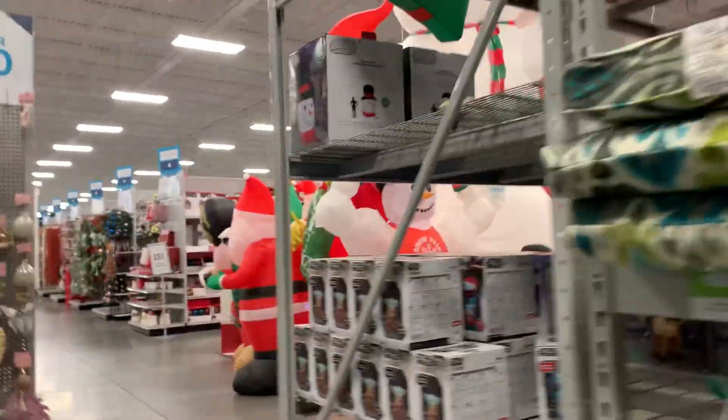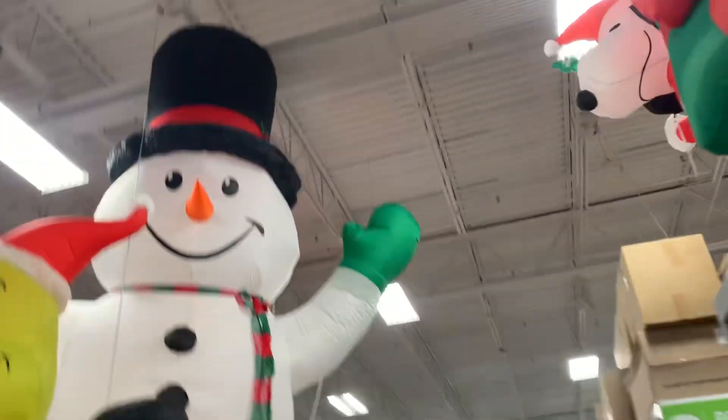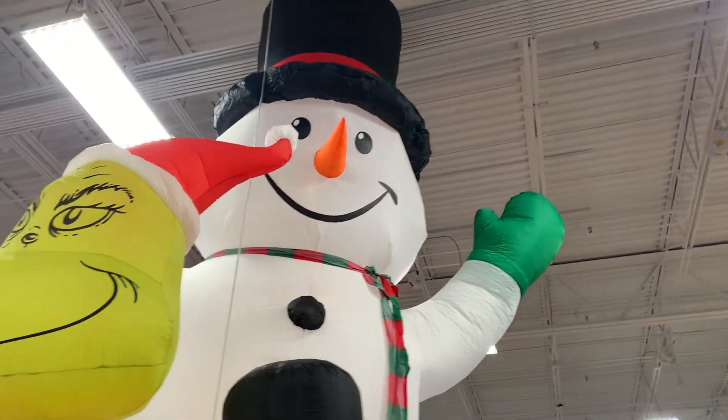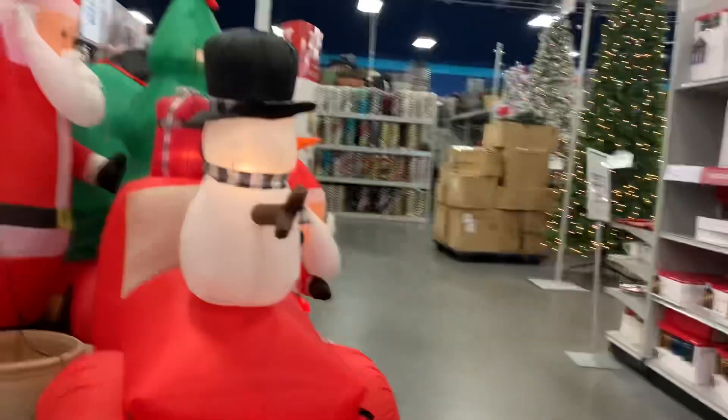I'm going to give you an update on the inflatables and that'll be it for this short video. We have the giant snowman inflatable. They took down the rain gear or sold it — I'm not sure. And there's also a giant Santa Claus. We're not going to do a whole other full Christmas 30-hour video, but that's going to do it for this.